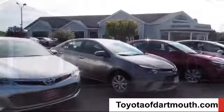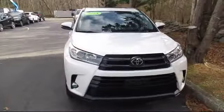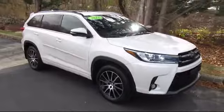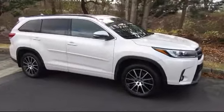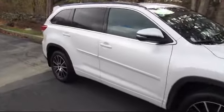Welcome to Toyota of Dartmouth. Here's a look at one of our quality pre-owned vehicles from our great selection of cars, trucks, and SUVs. It comes equipped with power outside mirrors, rear spoiler, heated front seats, blind spot monitor,